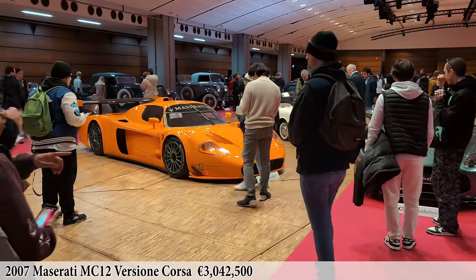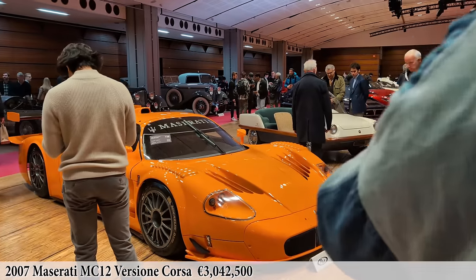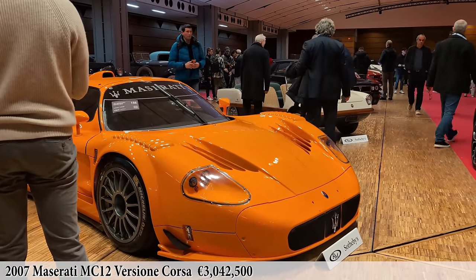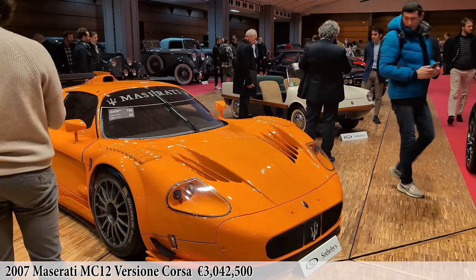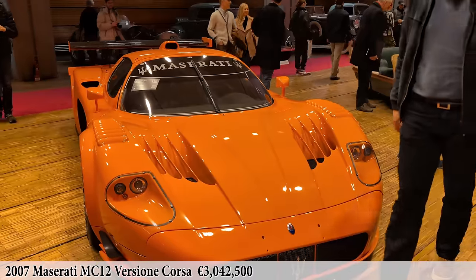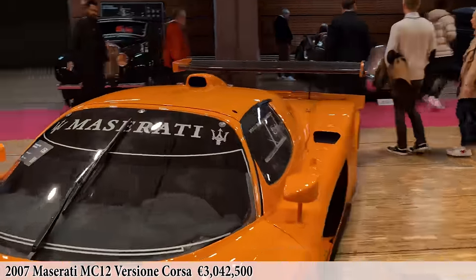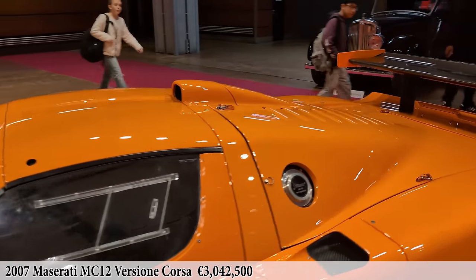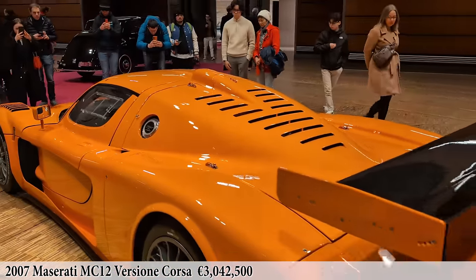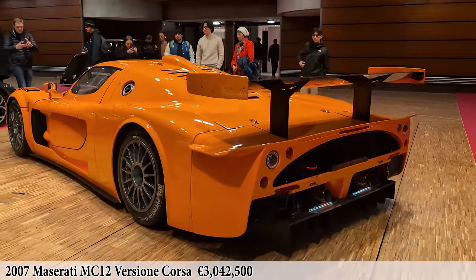RM Sotheby's have a lot of modern supercars here today. Here we're looking at a Ferrari MC12 Corsa from 2007. This is a track day toy with a lot more horsepower than the FIA GT car, which had restrictors keeping manufacturers competitive. Here in bright orange it just looks so striking. I think they only made 20 of these, for the top Maserati clients. It is really based off the same Enzo Ferrari platform but with a completely different body style. Wow, so striking.